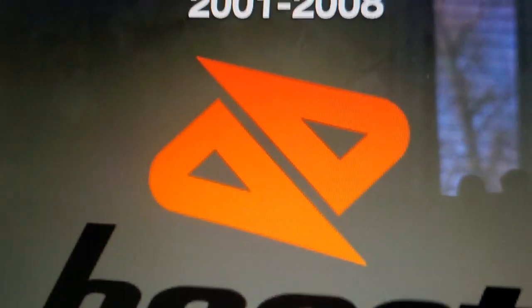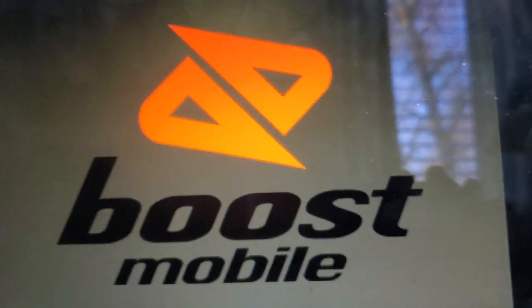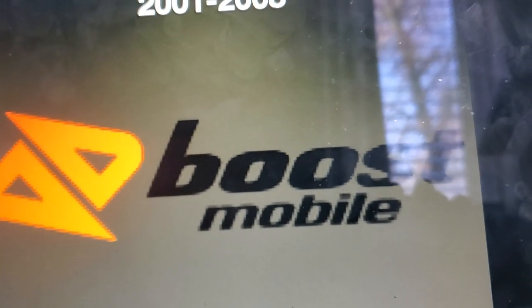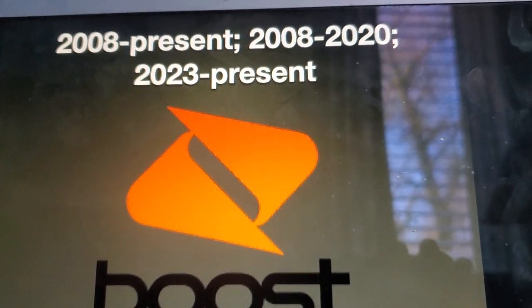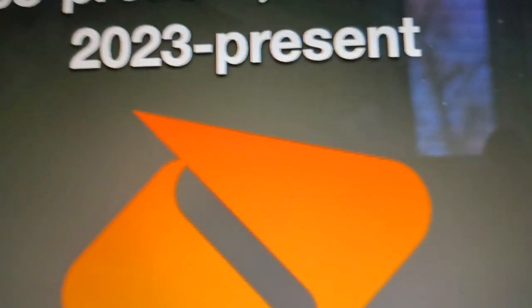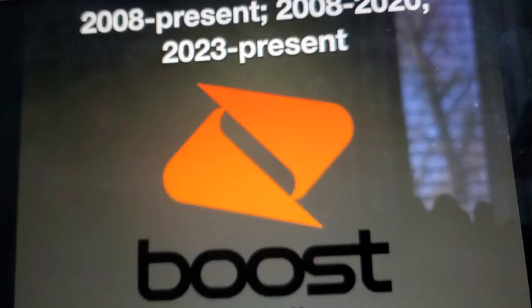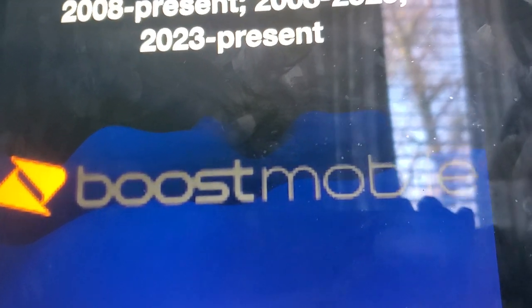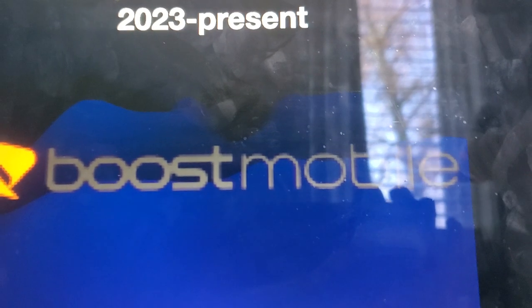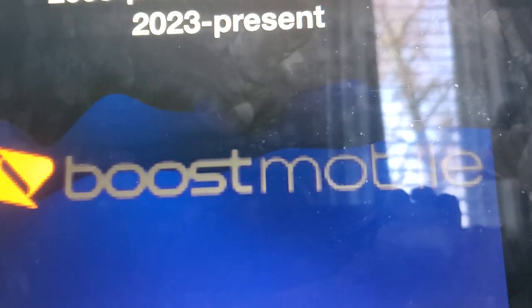2001 to 2008, we have a half of a rhombus. It's orange with the words Boost Mobile in black. This is the horizontal version of this. I chose this background because the grey color of the Boost Mobile text was blending in with the background.